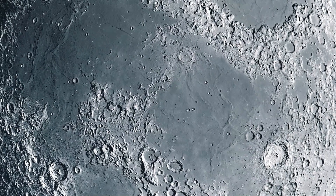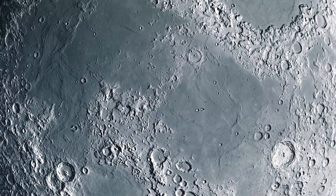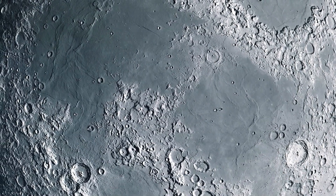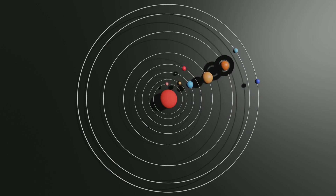Mercury's interior is just as enigmatic as its surface. Its core is disproportionately large for a planet of its size, leading scientists to question how such a structure could have formed. Why does Mercury differ so radically from the other rocky planets?